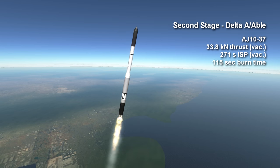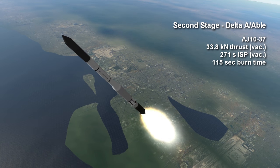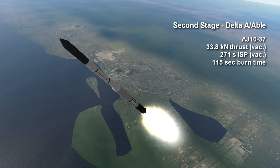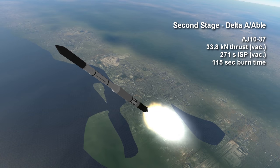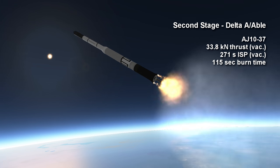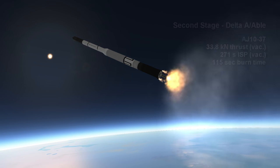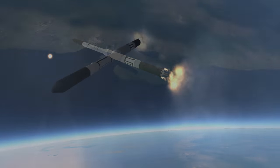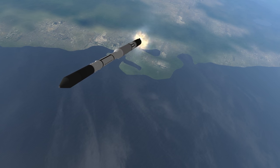The second stage was known as the Delta-A stage, also known as the Abel stage, and it featured one AJ10-37 generating 33.8 kN with unsymmetrical dimethylhydrazine and nitric acid as propellants. It had a burn time of 1 minute and 55 seconds and a vacuum ISP of 271 seconds. This was the origin of the Abel stage and the Delta stage, which were eventually further developed for the Thor rocket.